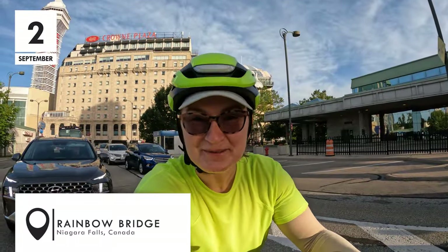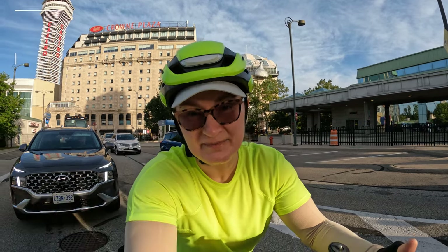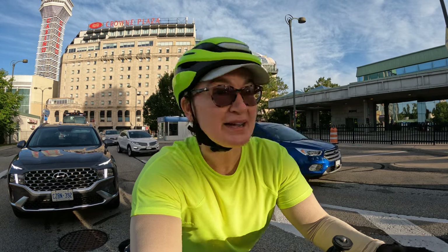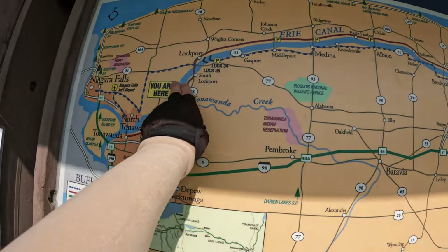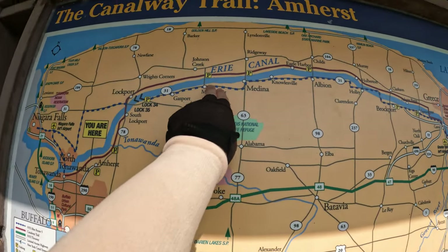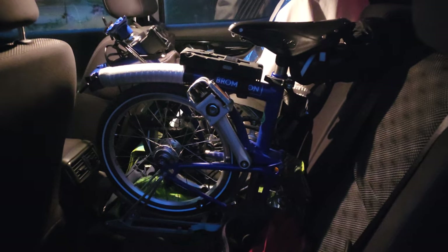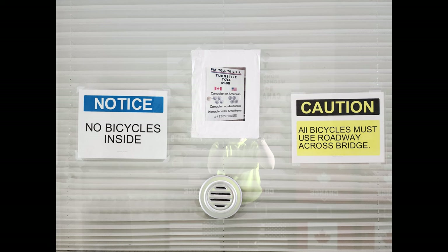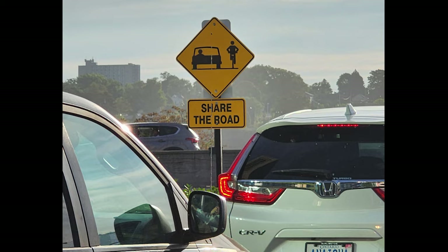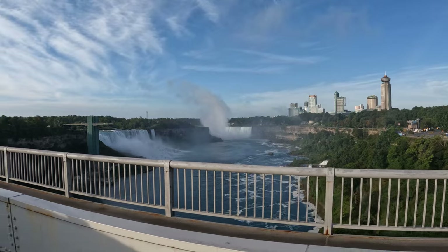Good morning everyone, welcome to Wheels on the Bike. I'm Agnieszka and I'm at the start of another bicycle touring adventure. I'm at a border crossing to the United States, going to be taking the Erie Canal Trail to Albany, New York. All adventures begin with some sort of a start and my start has been getting dropped off by my parents and now waiting at the border. Bicycles are not allowed on the pedestrian bridge — no worries, we wait. And the views are great.